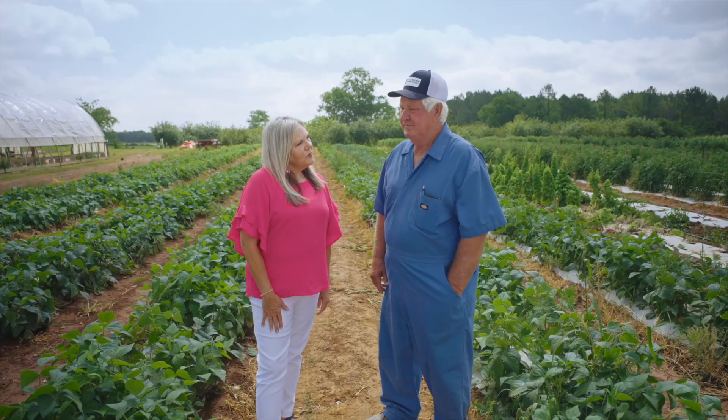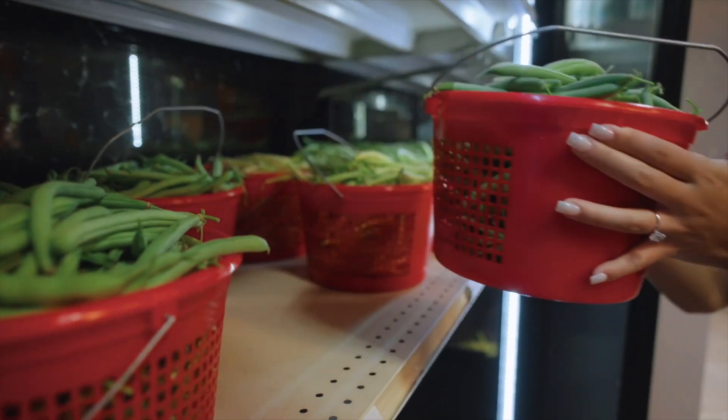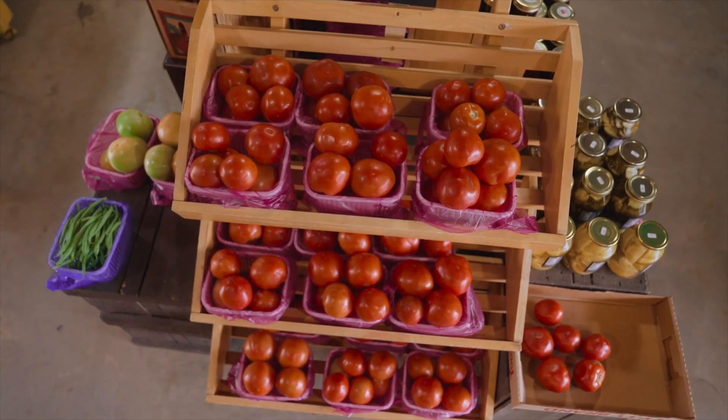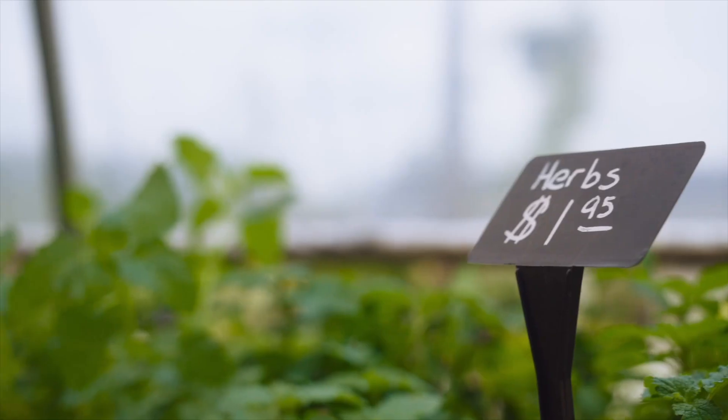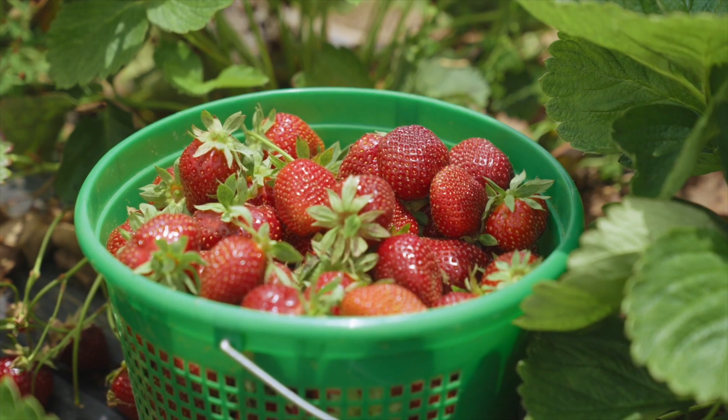What kind of vegetables and fruits do you grow here? We do about 20 different varieties of beans — that's what you're looking at now in the field we're standing in. Green beans, peas, okra. We do several thousand tomato plants. We do herbs, squash, cucumbers. Our main fruit crops are strawberries and peaches.